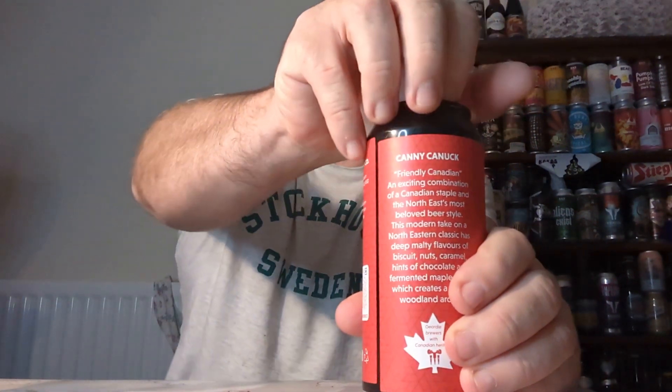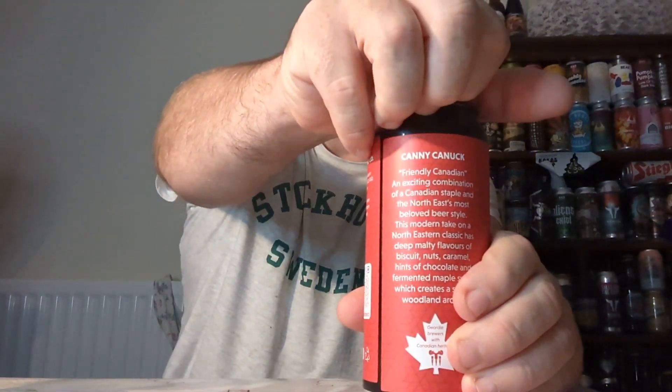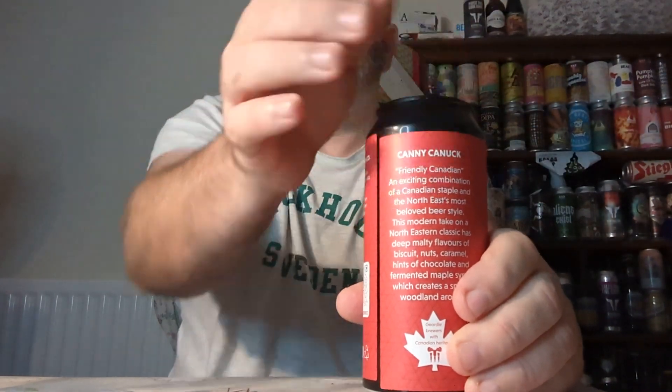What have we got in this? It's not giving away anything, but they're based in Blaydon in Newcastle. Let's crack it open. This is purchased from the Bearing Bottle, and we'll see what we get.